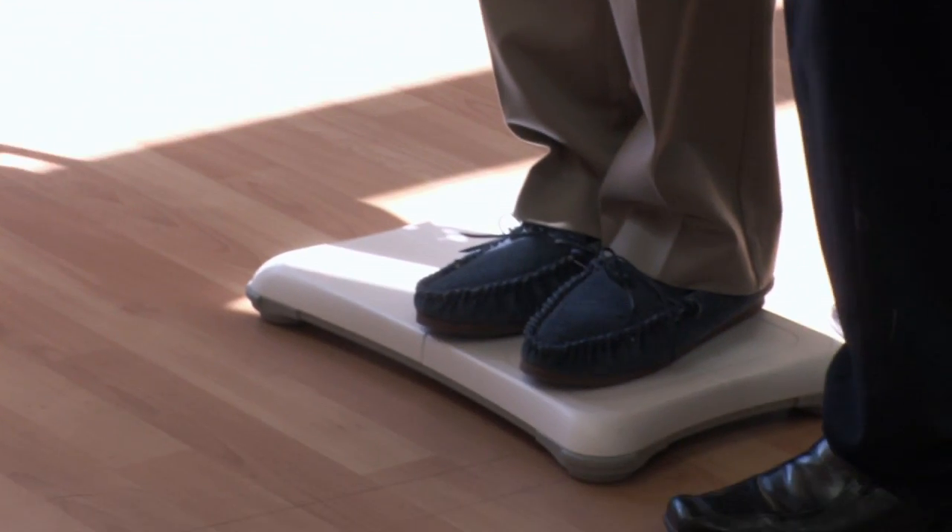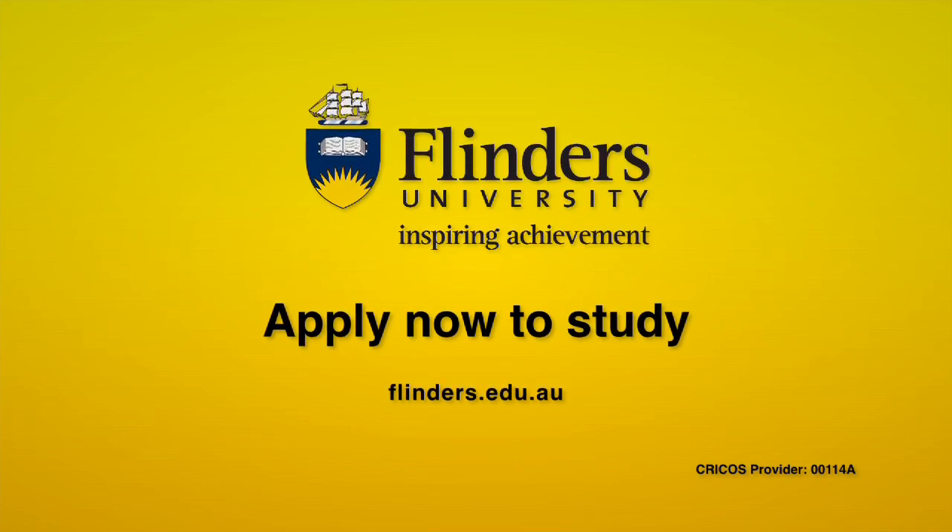You can fit study around your busy lifestyle with part-time and external options. Apply now to study.